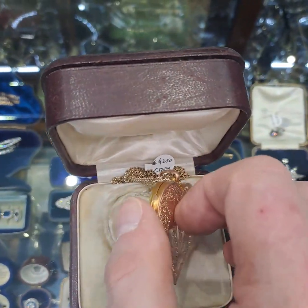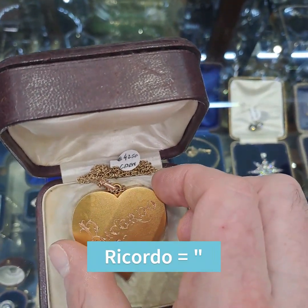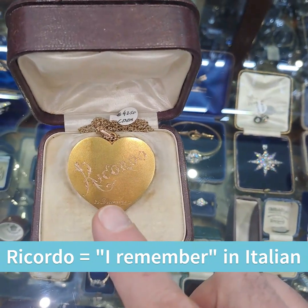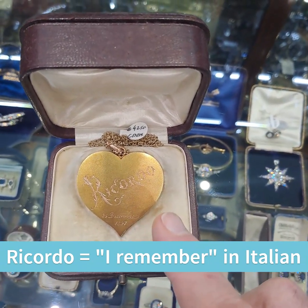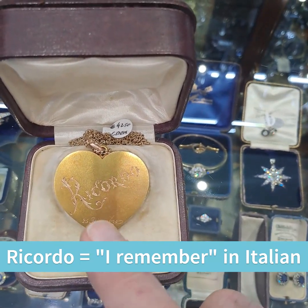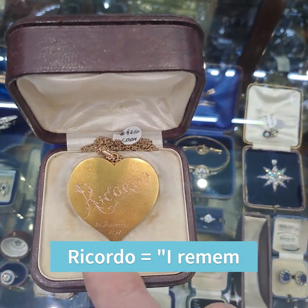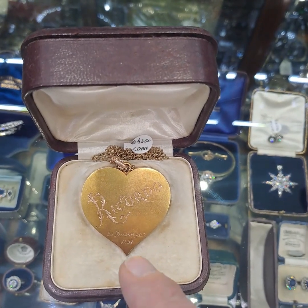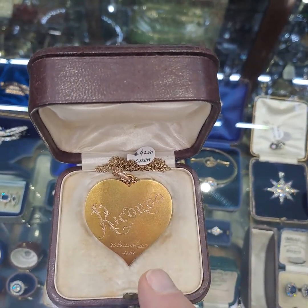When we turn the locket around to the back, we have the name Ricardo written on it. I'm not sure whether this was the family name or an individual person's name. It's beautifully hand engraved again in a floral type design, and it's dated on the back the 25th of December 1897. So imagine — in 1897 on Christmas Day, somebody received this beautiful locket.